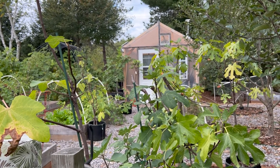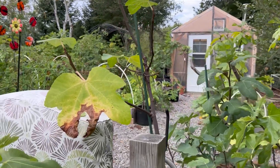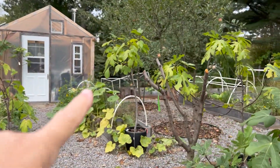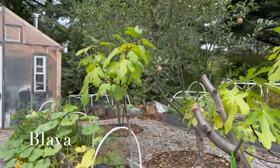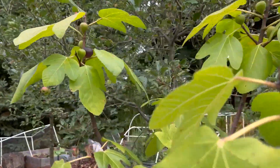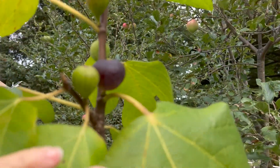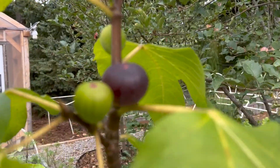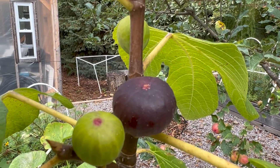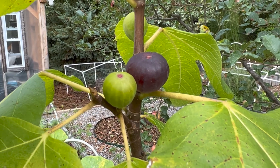The next fig I'm hoping to taste test is my Blava. It's right here in this pot and I've had mixed feelings about this fig - one year I liked it, one year I did not. I do have one coming though. She's looking really nice with a tight eye, so we'll see about that.